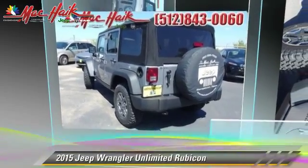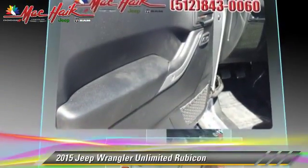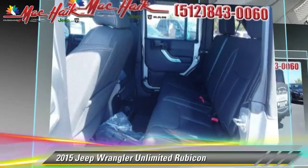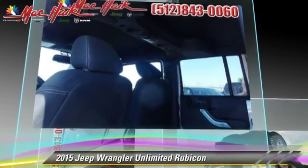The 2015 Jeep Wrangler Unlimited Rubicon, powered by a 3.6-liter V6 engine with a 6-speed manual transmission. This vehicle is well-equipped, featuring power windows, a towing package, and four-wheel drive.